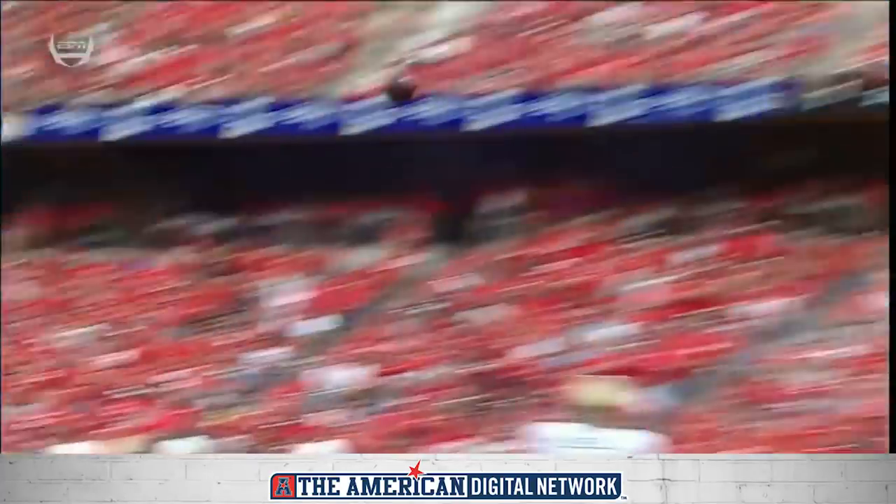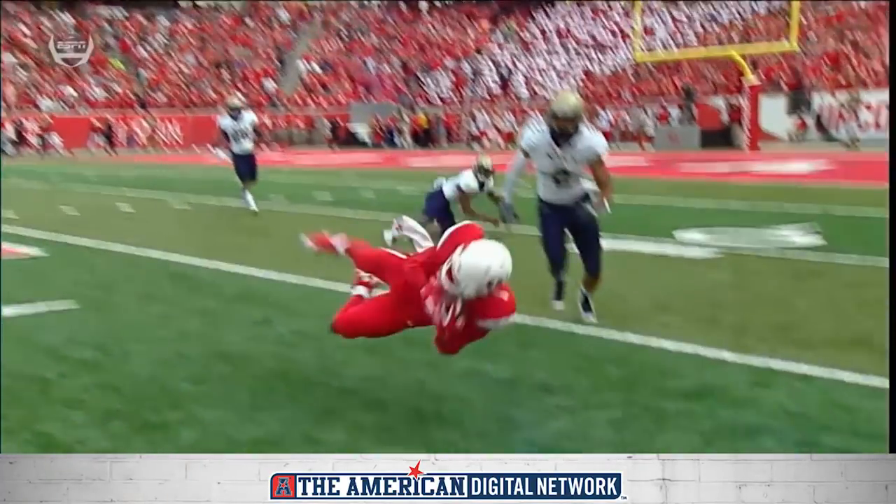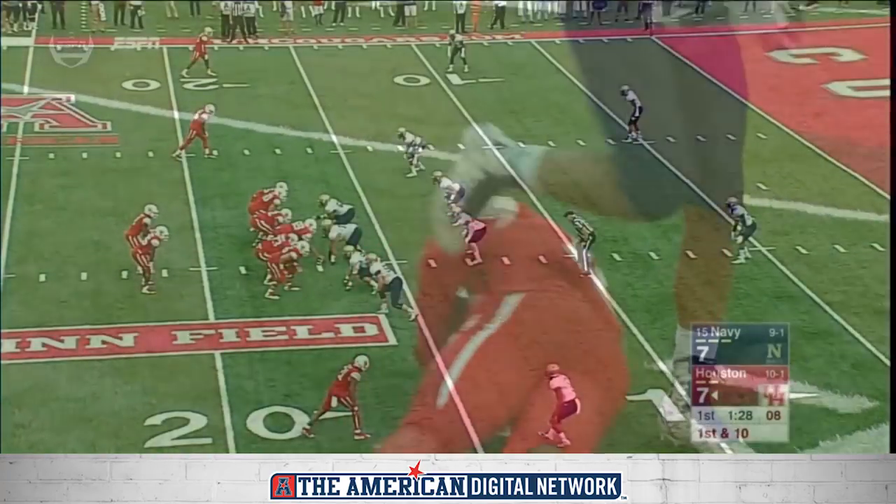What an athlete — that young man can get that ball in the air and make the tremendous catch. These two teams are very confident teams, Dave, and you can see that both of them believe in what they're doing. 20-20.